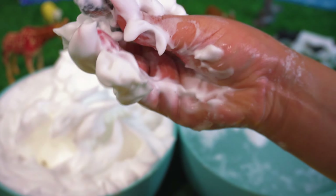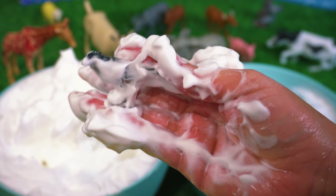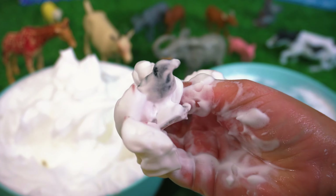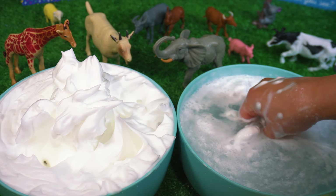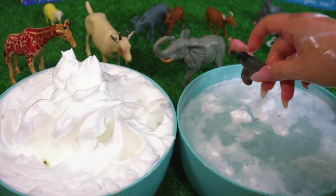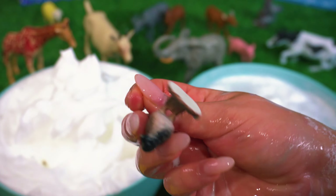I wonder what's next. Can you tell what this is? I wonder what it is. It's a baby bird.